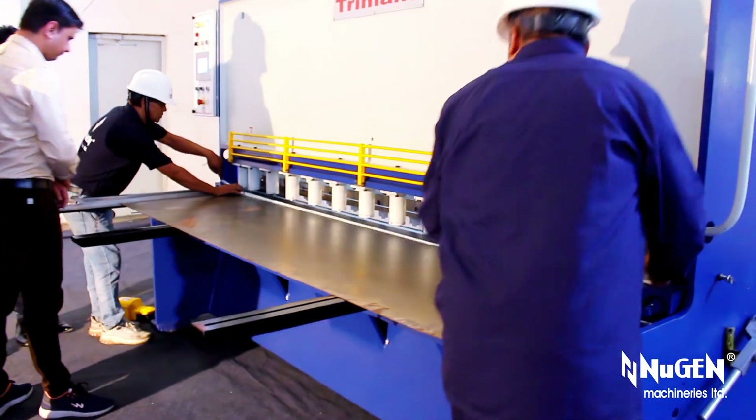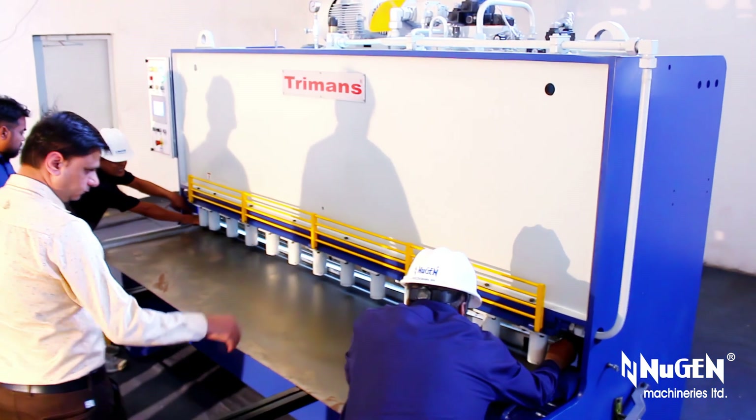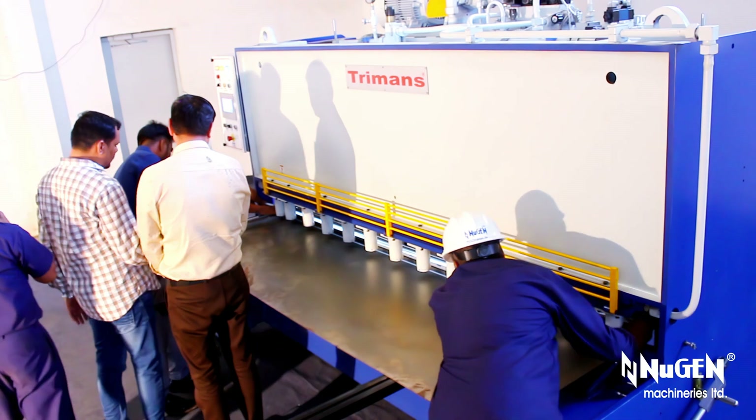The hold-down cylinders clamp and hold the workpiece to prevent unnecessary movements, whereas the sheet support arms stabilize the process of shearing.